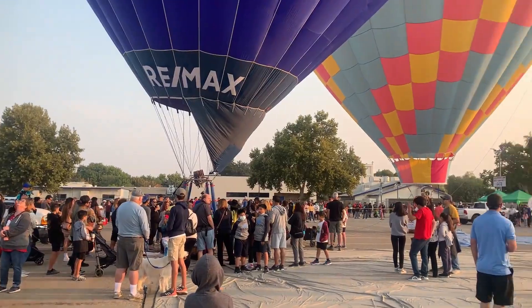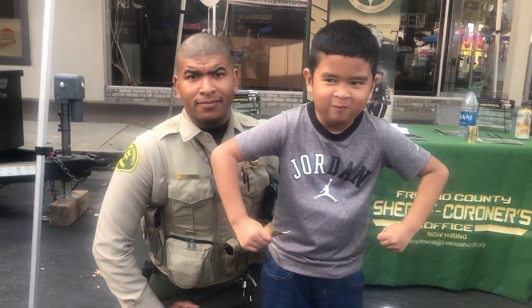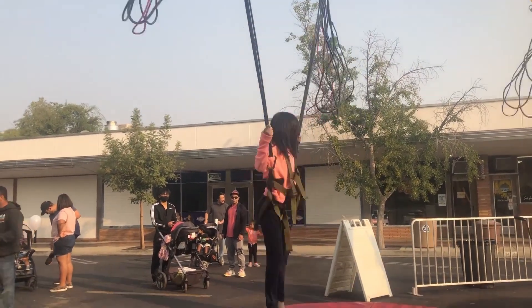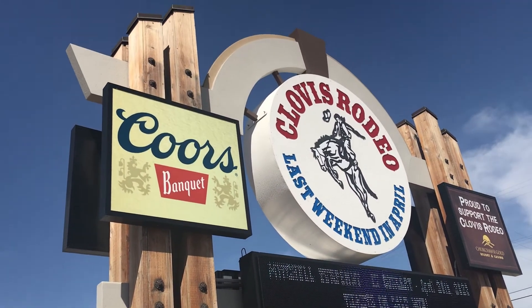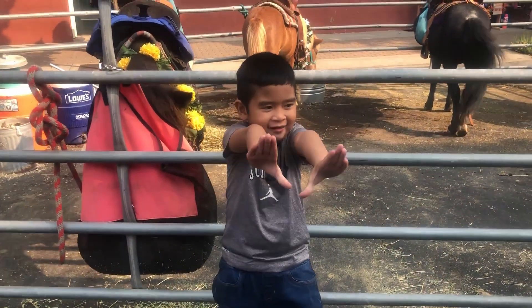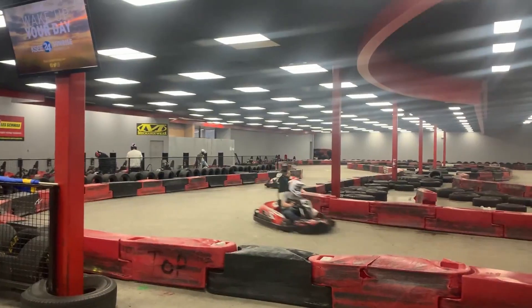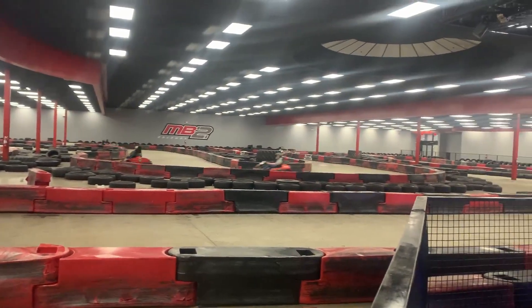Clovis is also famous for its events and festivals. If you're ever in town, make sure to check out the Clovis Rodeo or the local farmer's market. There's always something happening here, and it's a great way to experience the community spirit.